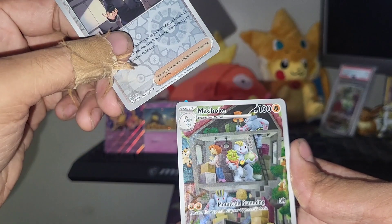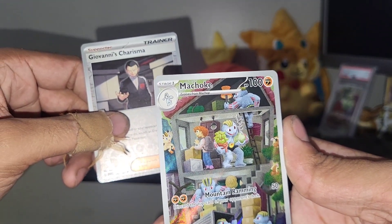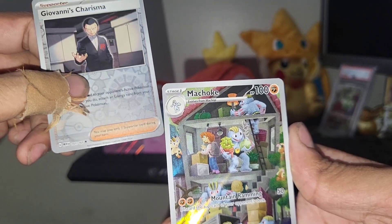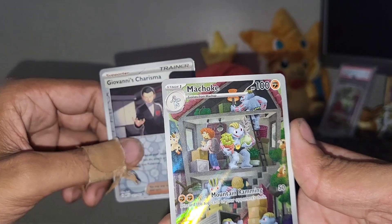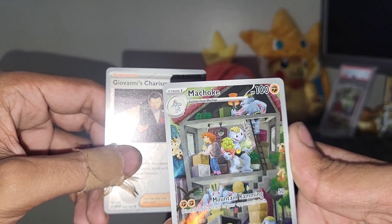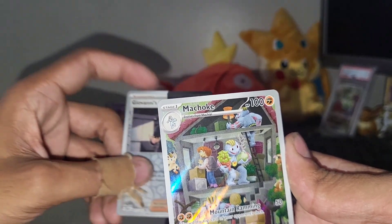Oh, Machoke! That is dope — look at that. Oh, we got a Meowth in the corner there. That's awesome. Oh my god, is it helping that person move? Like, I need some Machokes right now because I'm in the process of moving as well. That is dope. I need to hire the Machoke moving company to help me.